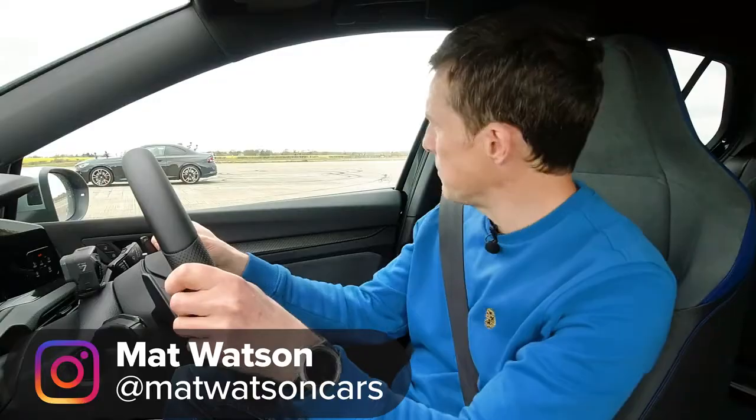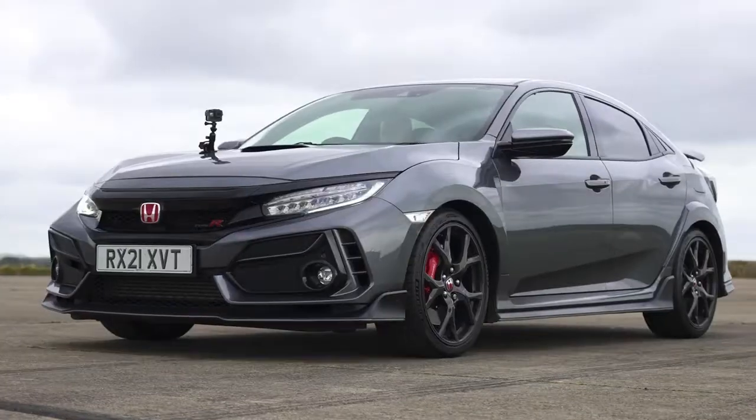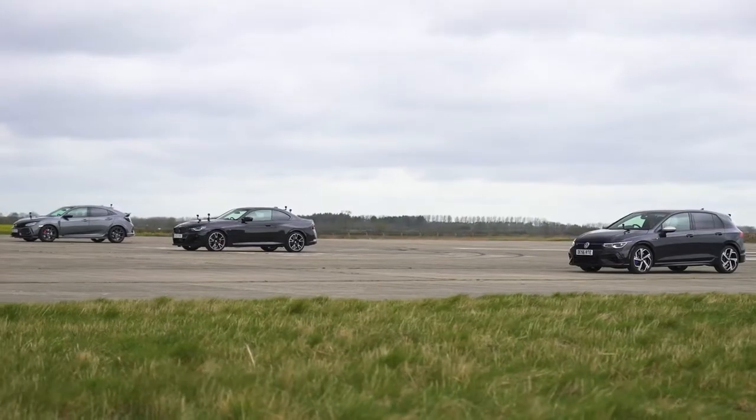Hi, how are you? Matt Watten here from CarWow. So I'm starting a Volkswagen Golf R. Next to me is the new BMW M240i Coupe and next to that is a Honda Civic Type R, and we're going to have a drag race.